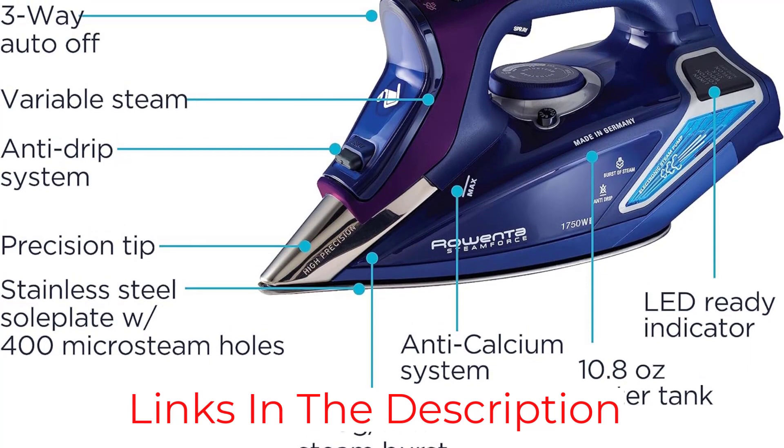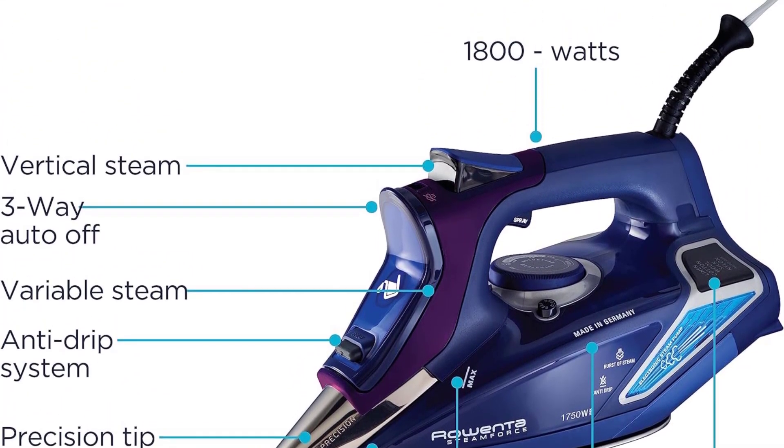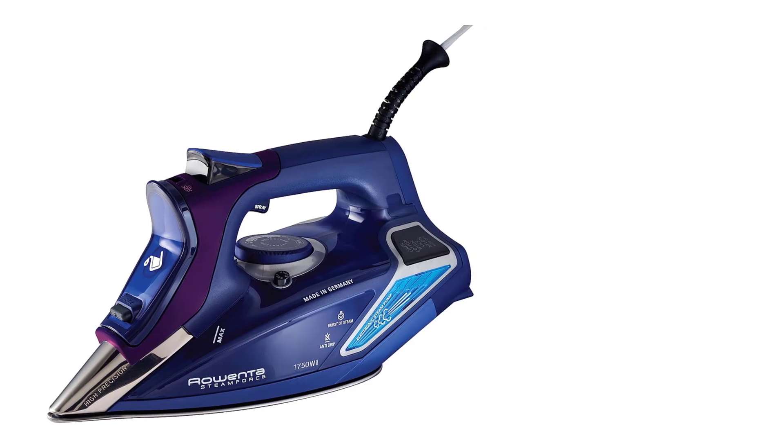Additionally, it's hard to see the water line to know when to stop. Despite these minor grievances, the Rowenta SteamForce DW9280 is a worthy investment, offering a luxurious ironing experience for many fabrics.